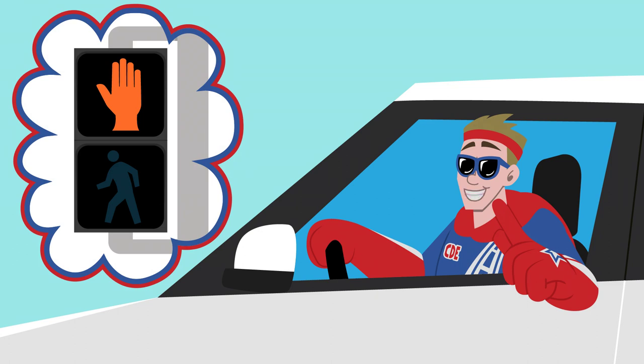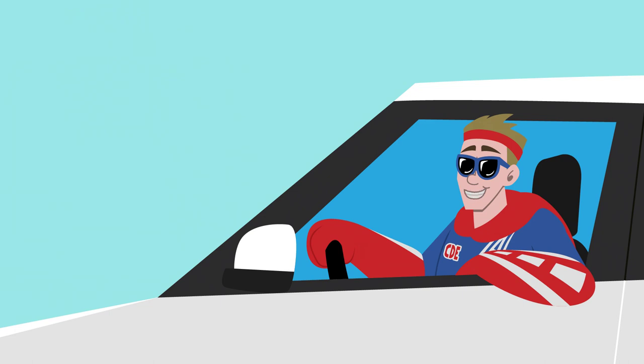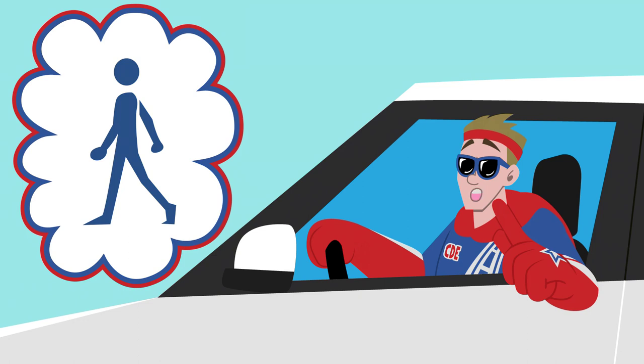For a solid 'Don't Walk' signal, pedestrians should not cross the street. As an all-star driver, be aware that although pedestrians have lights governing their actions, they do not always follow them. Though each state has different laws regarding pedestrians and when they can cross, remember that pedestrians always have the right of way.